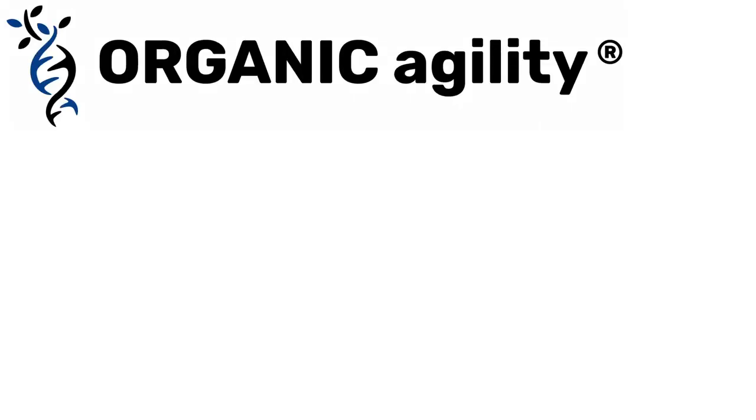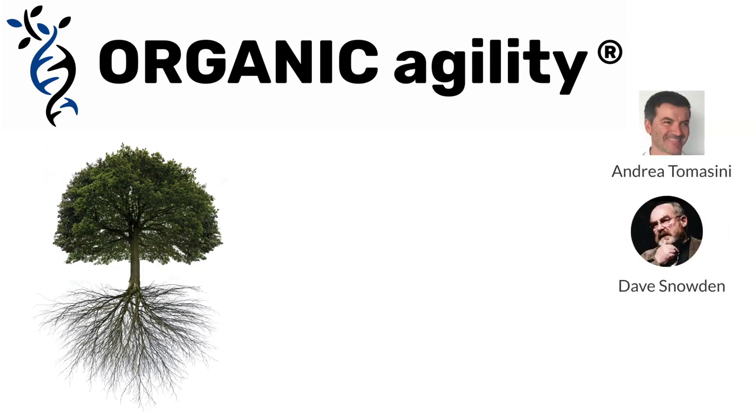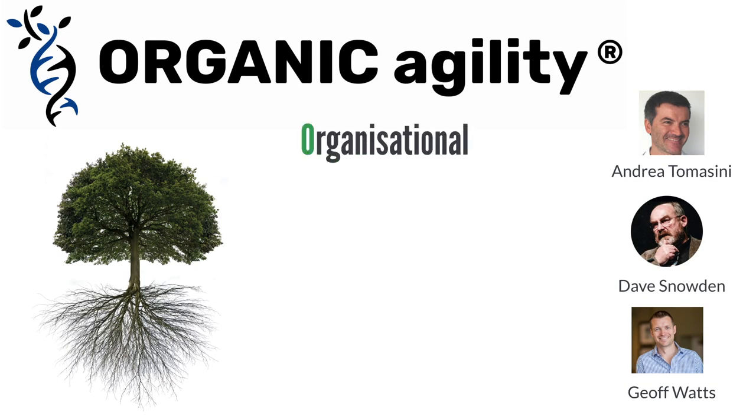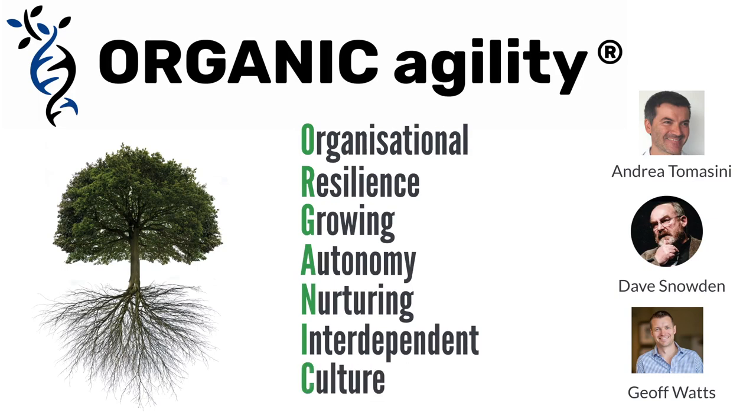The Certified Agile Leadership course is built upon the Organic Agility Model, developed by Andrea Tomasini, Dave Snowden, and myself, Geoff Watts. Organic Agility stands for Organisational Resilience by Growing Autonomy and Nurturing an Interdependent Culture.